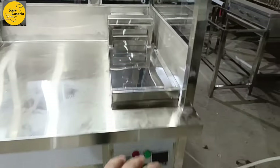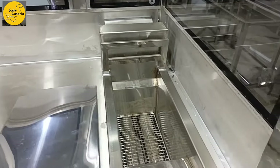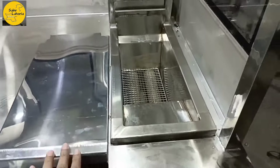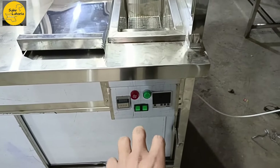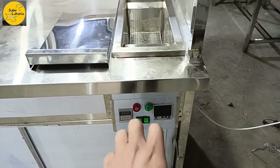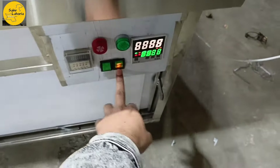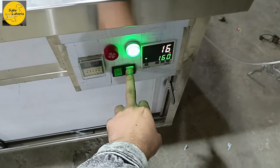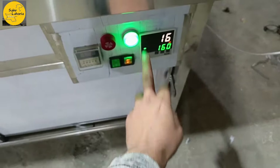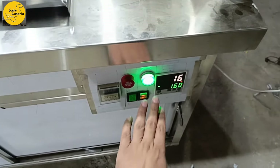This is a 16-liter automatic blower model. The gas flow is controlled electrically. There is a temperature controller, a blower, and a solenoid valve. When there is an overflow, the solenoid valve will cut off. This is an electric plus gas-based fryer.